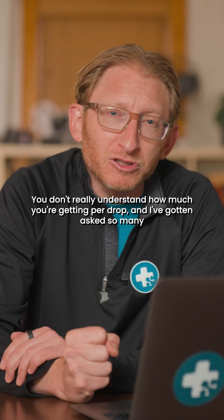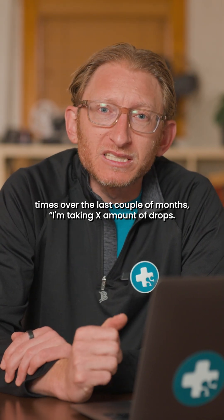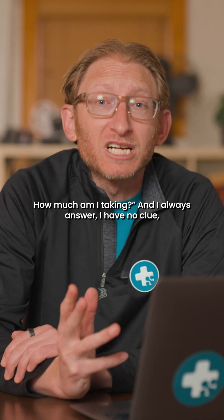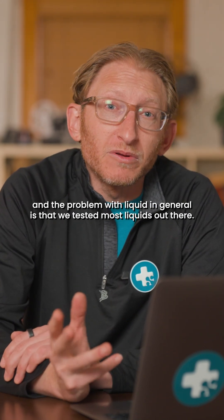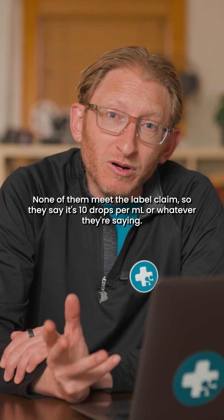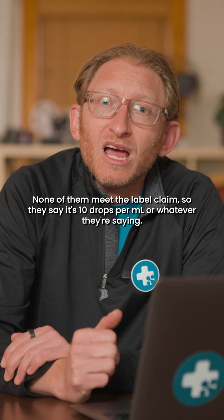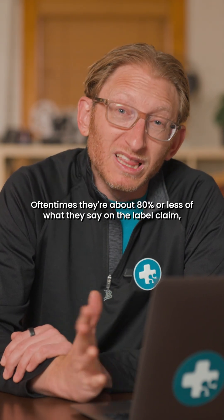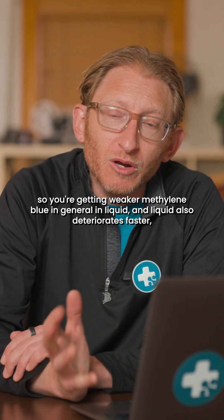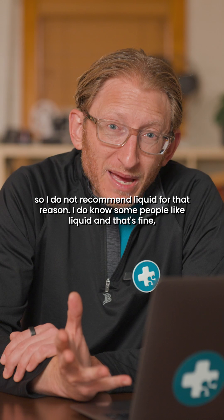You don't really understand how much you're getting per drop. I've been asked so many times over the last couple of months: 'I'm taking X number of drops — how much am I taking?' And I always answer: I have no clue. We tested most liquids out there and none of them meet the label claim. They say it's 10 drops per ml, but oftentimes they're about 80% or less of what they claim. So you're getting weaker methylene blue in liquid, and liquid also deteriorates faster. I do not recommend liquid for that reason.